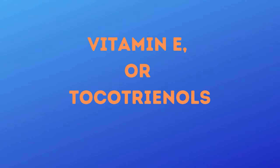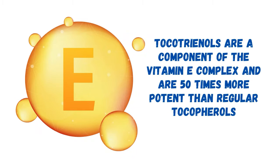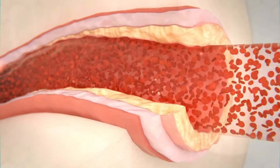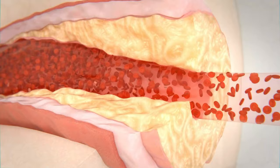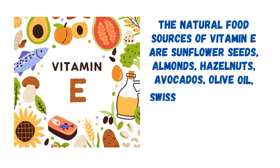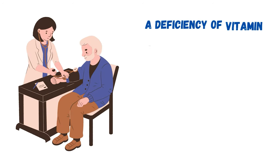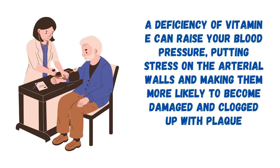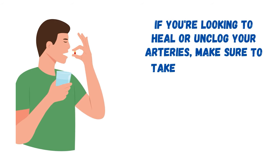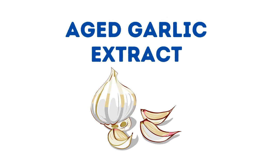The fourth vitamin is vitamin E, specifically tocotrienols. Tocotrienols are a component of the vitamin E complex and are 50 times more potent than regular tocopherols. They reduce inflammation in the body and break down fibrous scar tissue, which is what makes your arteries thicker and narrower. Natural food sources of vitamin E are sunflower seeds, almonds, hazelnuts, avocados, olive oil, Swiss chard, spinach, and other leafy green vegetables. A deficiency of vitamin E can raise your blood pressure, putting stress on the arterial walls and making them more likely to become damaged and clogged with plaque. Aim to take up to 300 mg of vitamin E per day.